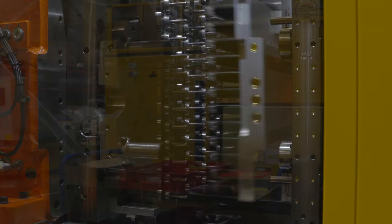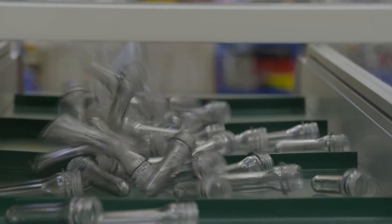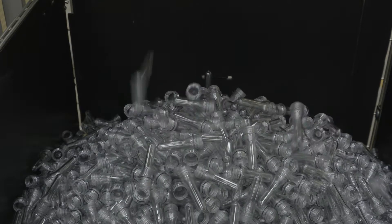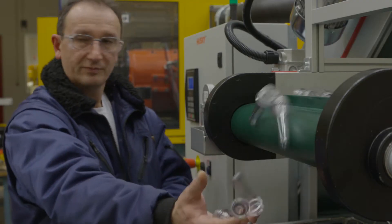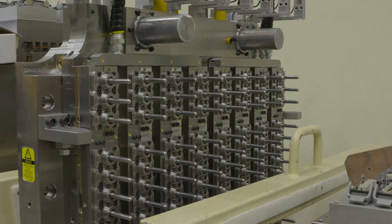Husky Injection Molding Systems is a leading supplier of injection molding equipment for the plastics industry. We serve a multitude of different markets. One of our main markets is the beverage packaging industry. We also serve the packaging industry, specialty closures, medical — we are very present in medical — as well as automotive and consumer electronics.